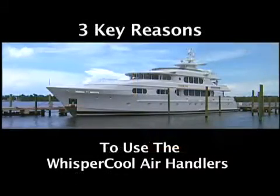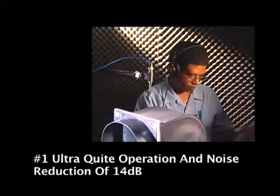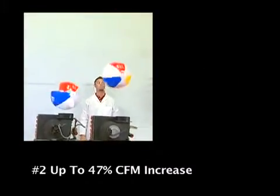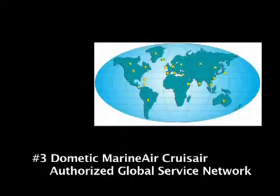Key reasons to get the WhisperCool air handlers: One, ultra quiet — a reduction of 14 dB for low speed operation. Two, 47% increase in high speed CFM capability. Three, Global Dometic Marine Air Cruise Air Authorized Service Dealer Network.